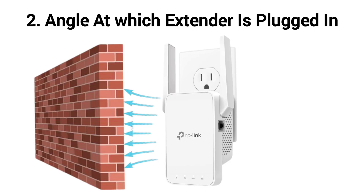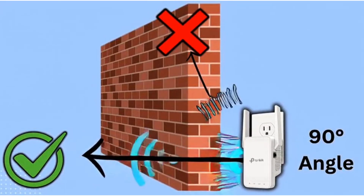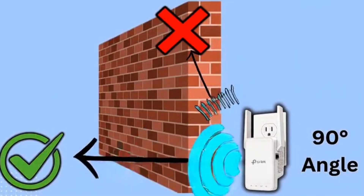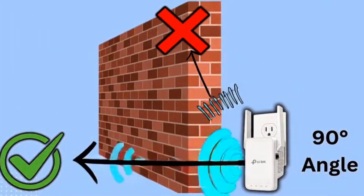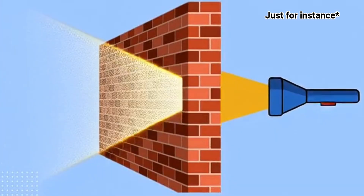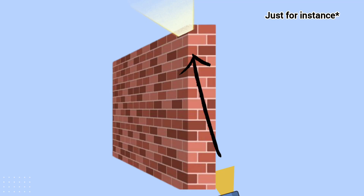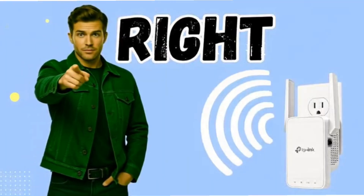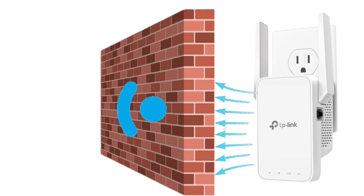Secondly, pay attention to the angles. Wifi sees walls differently depending on the angle. A thin wall straight on is easy for the signal, but at a diagonal the wall feels much thicker. Imagine trying to shine a flashlight through a wall — straight on, it just passes through one surface, but at an angle the light has to travel through a much bigger chunk of material. Wifi works the same way, so place your extender so the signal travels directly through the wall and not at a slant.